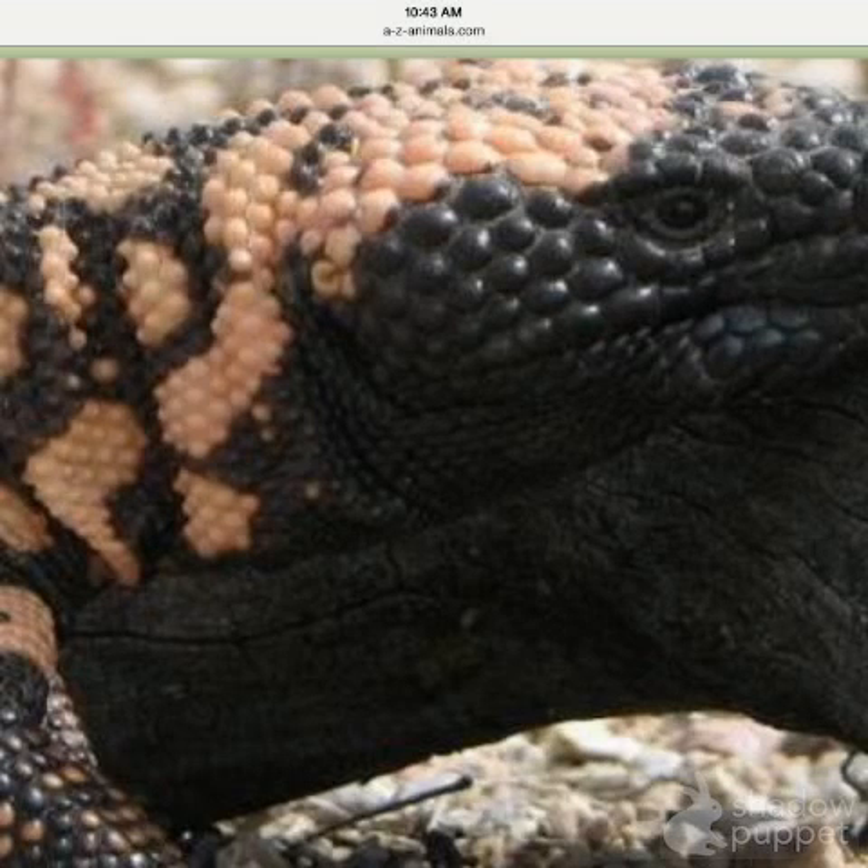It looks like a lizard that is black, yellow, and orange. It moves slowly. Some interesting facts about this animal are that they are venomous reptiles and they spend most of their time underground.